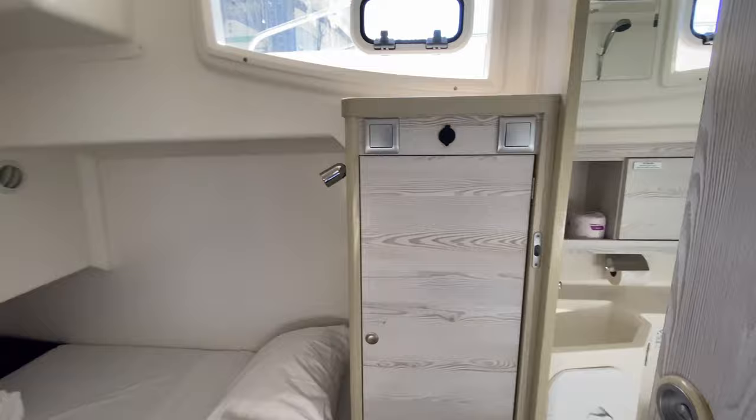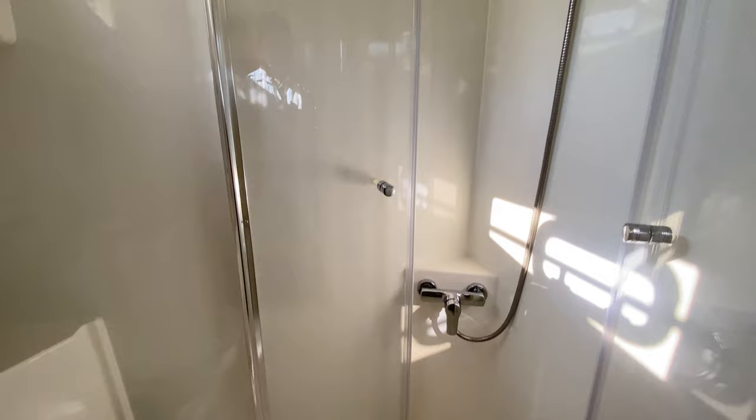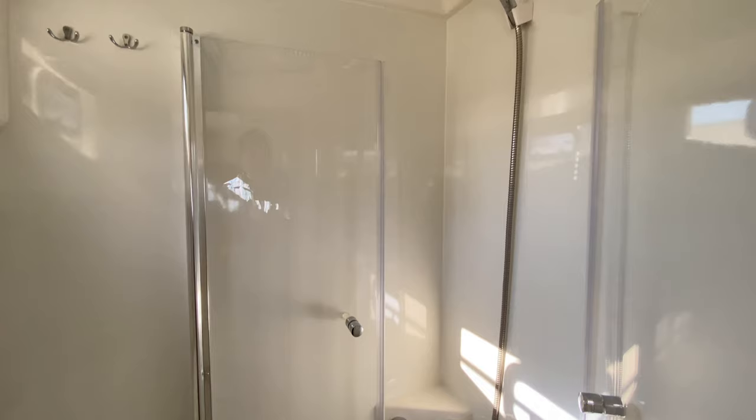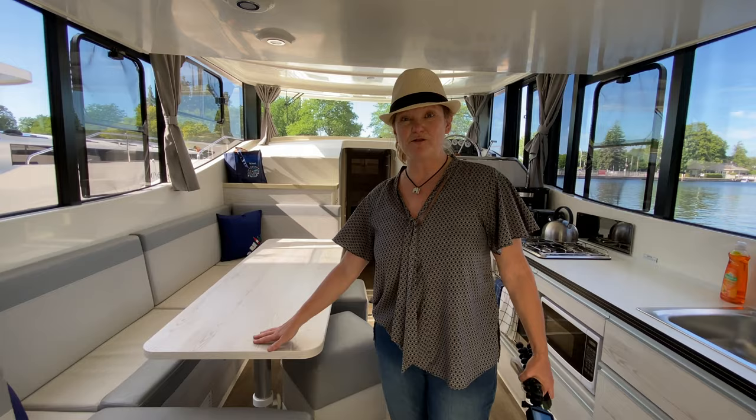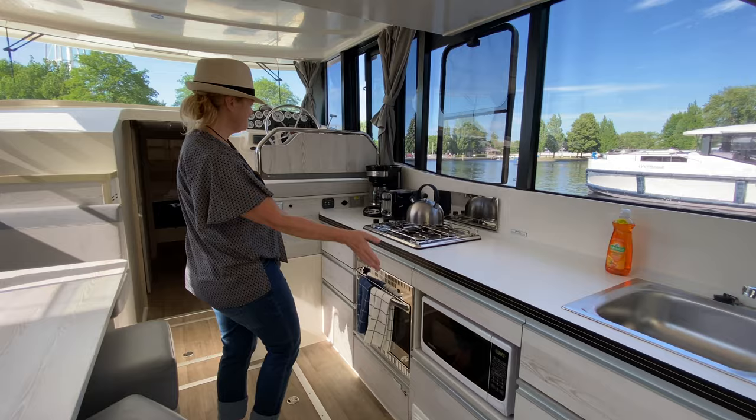This is extremely spacious — so much bigger than I expected. There's a double bed with another bathroom and shower. This table here goes into a bed as well, so if you have more people on board than expected, you can sleep out here. There's a full kitchen, microwave, everything you need.